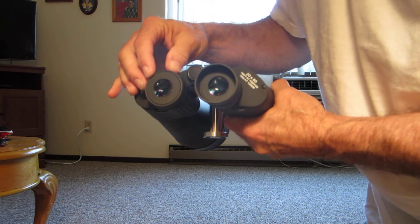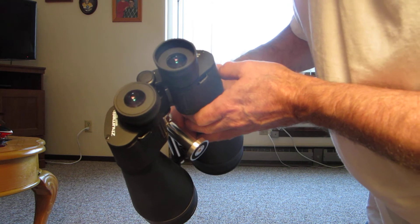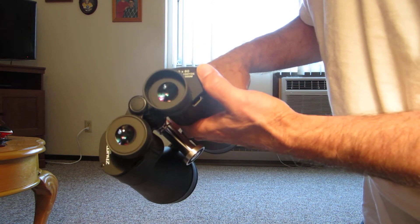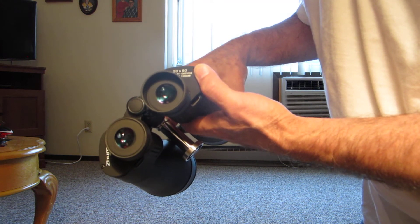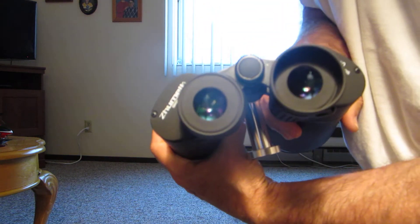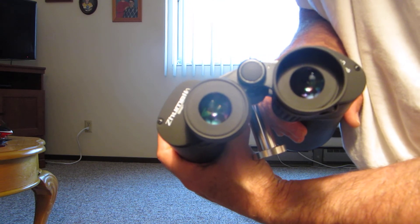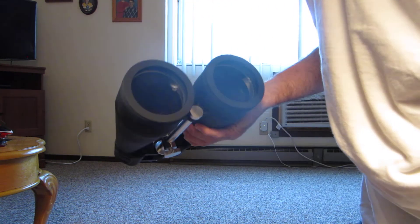They have a decent exit pupil. You get a narrow field of view on these, which is not surprising — 166 feet. These are 20 power; they usually range 15 to 20 in this range of field glasses. These are made by Zemel. You'll find those through Orion, O-R-I-O-N, and they also make some nice Celestron equipment as well. But these are a very good buy.